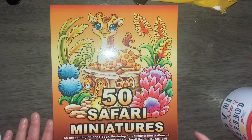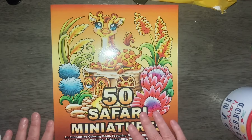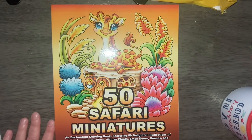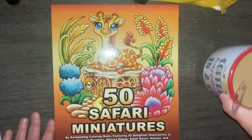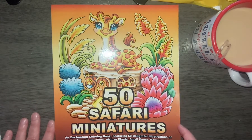Today we're going to go through the book 50 Safari Miniatures by Camelia Angelkova. Now I realized that a lot of these books that I am showing are available on other channels. Why do I keep putting them on my channel? Well, because if you're like me, you like to go to one place and see everything. I don't want to have to search around for it because I am computer illiterate. So grab yourself your coffee and let's go through 50 Safari Miniatures.